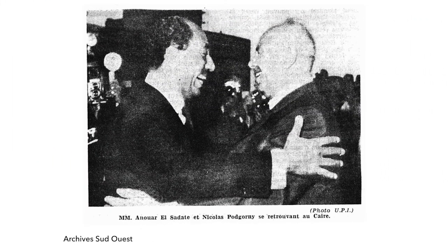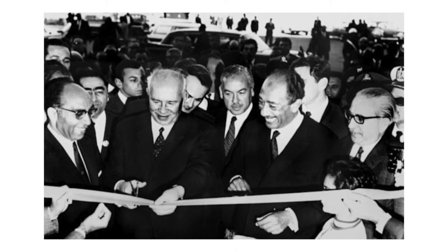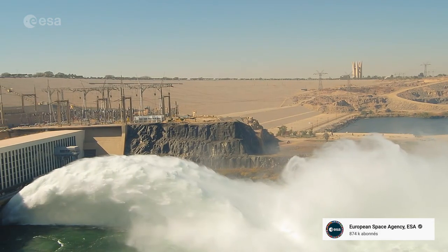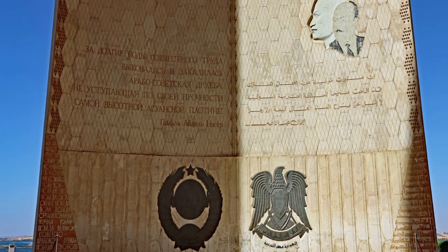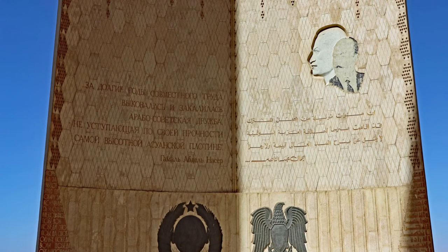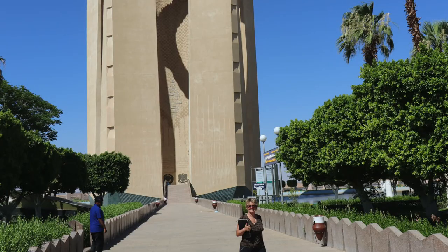On January 15, 1971, three months after Nasser's death, his successor Anwar el-Sadat and the chairman of the Supreme Soviet Nikolai Podgorny inaugurated the dam. Sadat paid a vibrant tribute to the USSR for its political and economic support. Since then, the Lotus Flower Tower commemorates the friendship between the two nations.